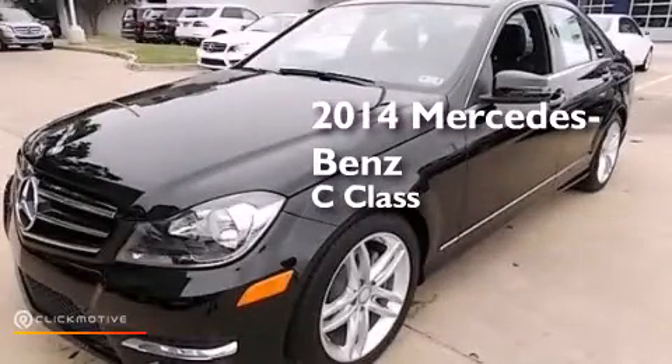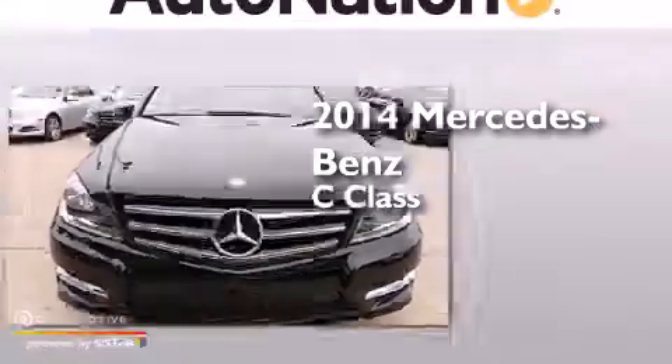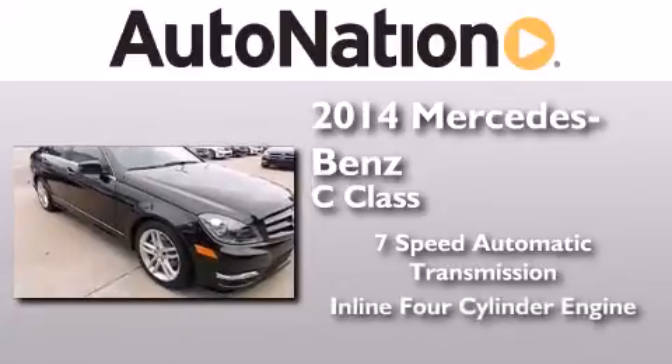This is a brand new 2014 Mercedes-Benz C-Class. This four-door sedan has a seven speed automatic transmission and an inline four-cylinder engine.